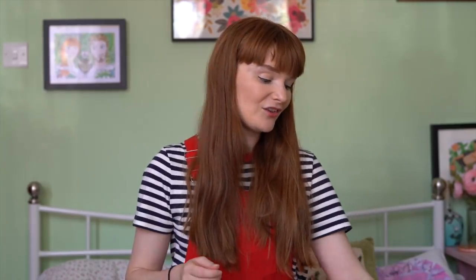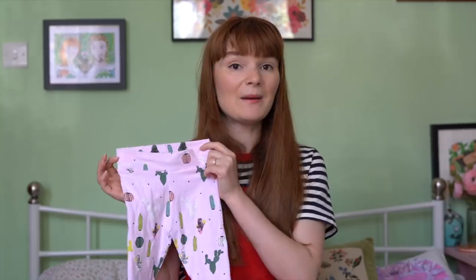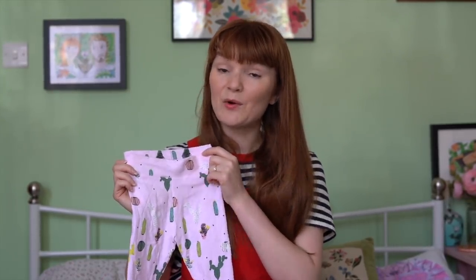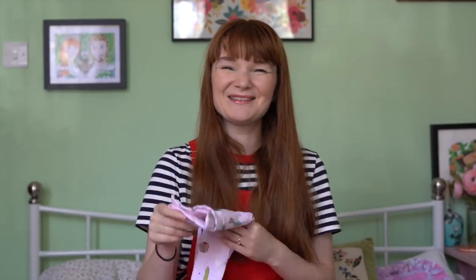My intention with these fabrics is to make a mix-and-match collection of things that all go together — similar colors but not the same colors — so you can have little tops and little trousers and mix and match. When they get dirty you can swap pieces out. This was the size six months, which I made just to try it out. I'll probably do a mixture of three months and six months when I make these. I also downloaded their little hat pattern, which is so cute.